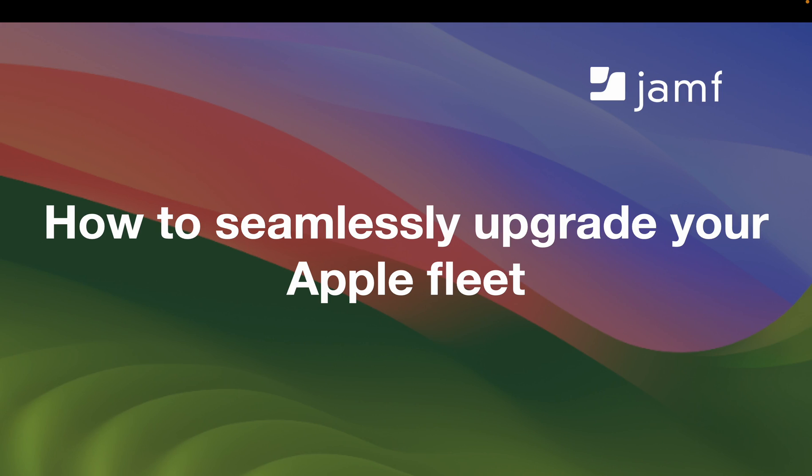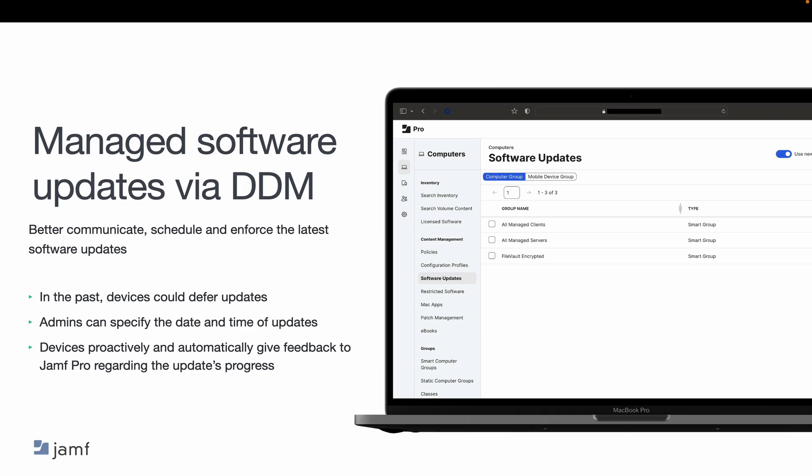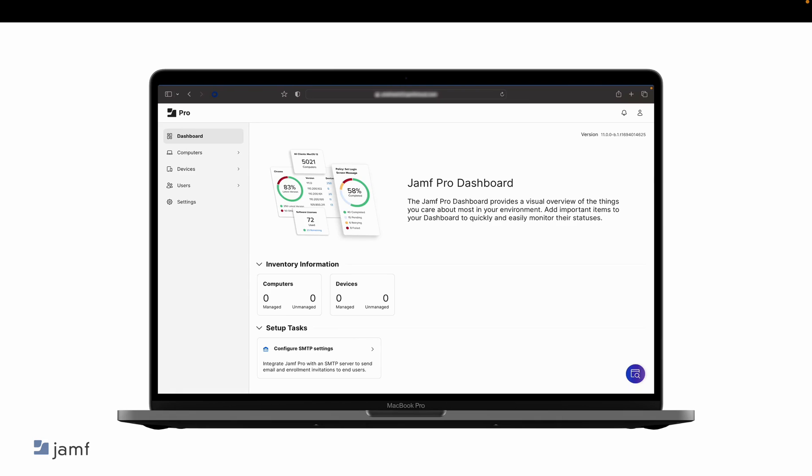Now let's move on to how to actually upgrade your devices to the newest operating systems. Organizations can schedule an enforcement deadline using managed software updates powered by declarative device management, which allows you to use Jamf Pro to easily target a specific update version and deadline to a group of computers in one action. Once the update plan is defined, macOS will handle user notification reminders communicating the eventual enforcement deadline and update to the end user. Computers proactively and automatically give feedback to Jamf Pro regarding the update's progress.